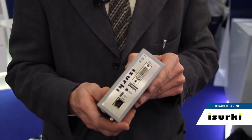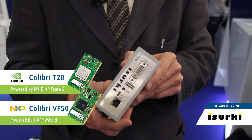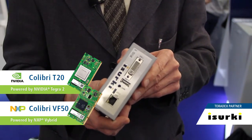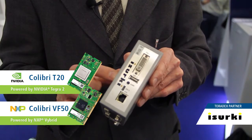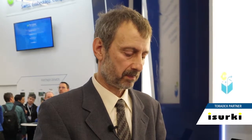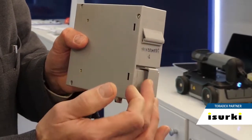Here we have what we call the IRIS Box PC, which is a Colibri-based industrial compact computer. Inside we have a Colibri system-on-module card, an IRIS carrier board, and the ISURKE-developed input and output board with 8 digital inputs for relay. It is also designed for cabinet mounting.